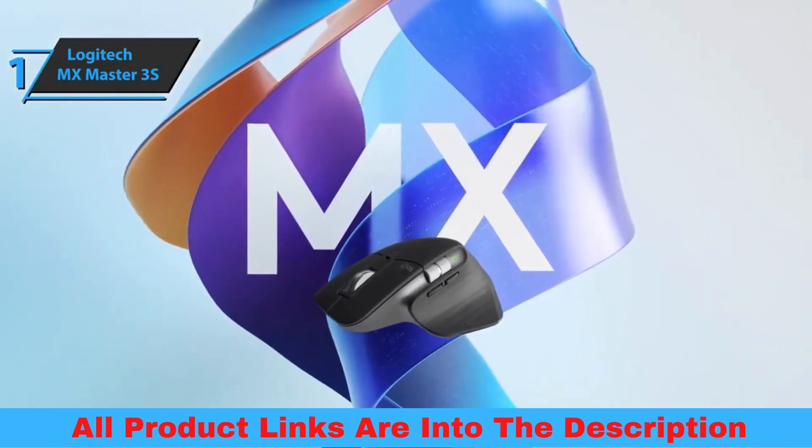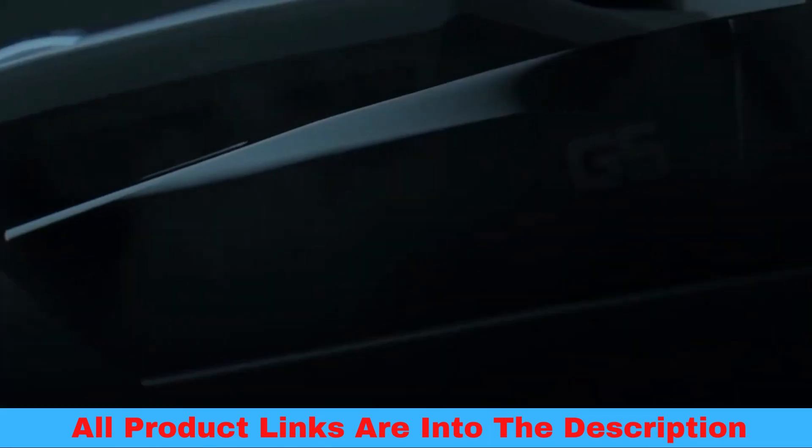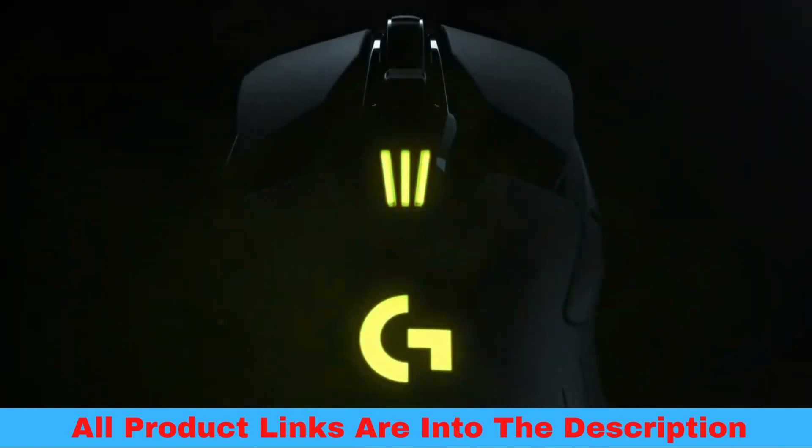You wanted the best, you got it. So that's it for the Top 5 Best Wireless Mice in 2023. Like, comment and subscribe to receive notifications about our latest videos.